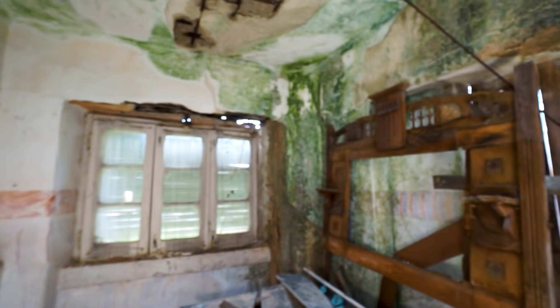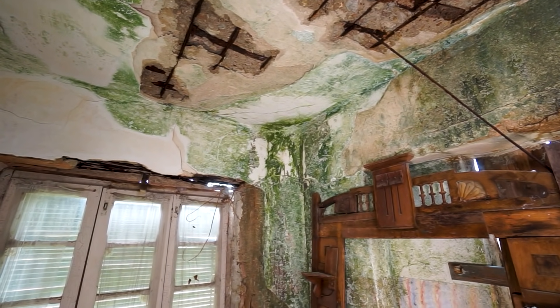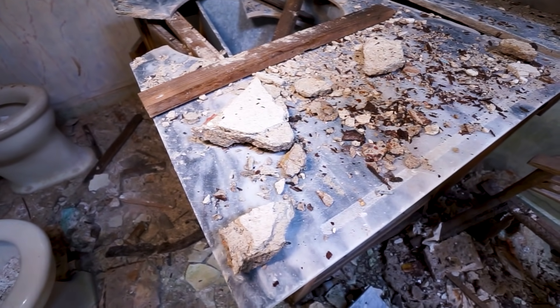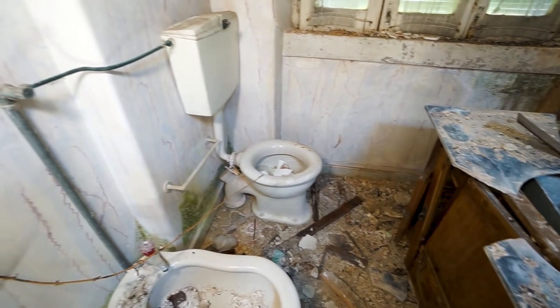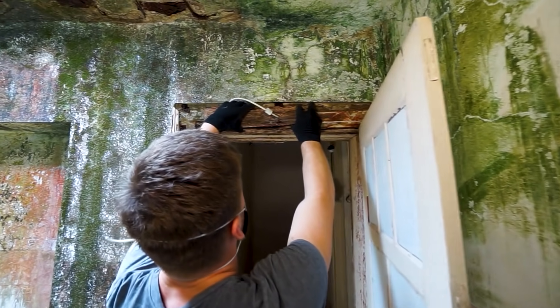Here we come into some sort of a bathroom but it's completely broken. There's even a hole in the ceiling here. I love how nature is taking over the place — it's turning it back to green. This marble top is completely broken. This used to be the sink inside of here — an iron sink.